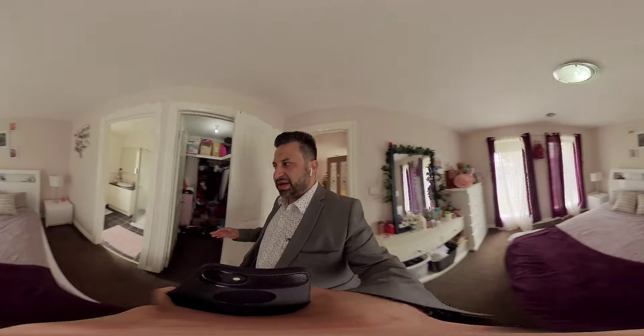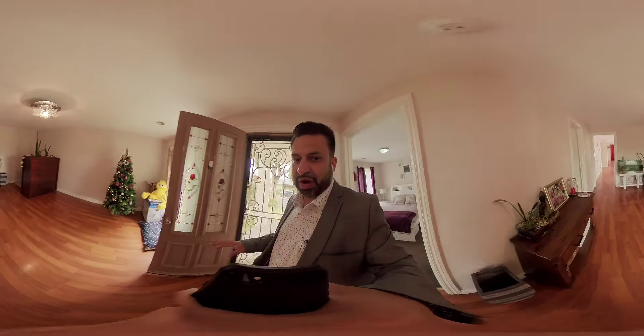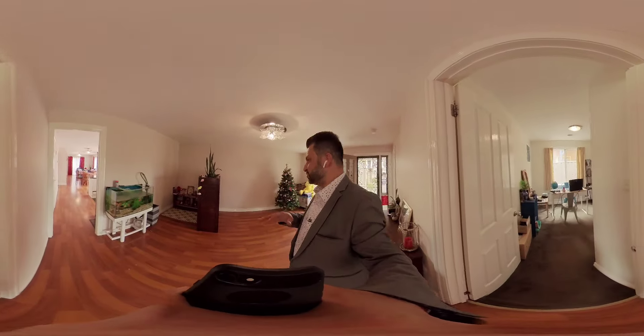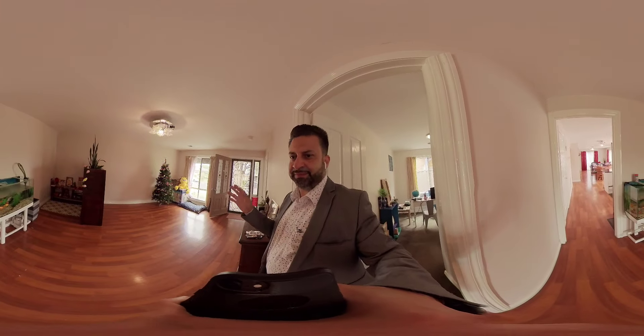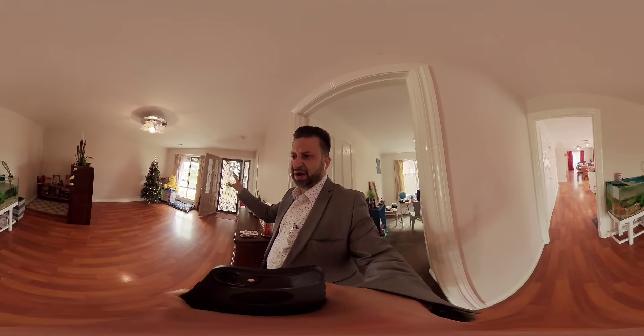So that's the master with a spacious ensuite and a walk-in robe. It's got high quality timber flooring. As you walk through you've got your second bedroom on your left-hand side which is quite spacious — they're using it as a study at the moment. The front living area is just perfect; it's very, very private.